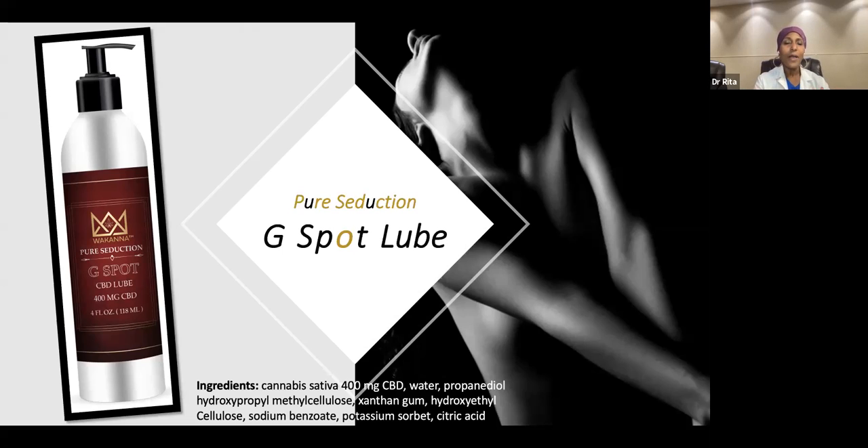When we talk about CBD and all of the other ingredients — reducing inflammation, improving blood flow to the clitoris — it is a great product to help with sensation, to help with women who have not only libido issues, but more specifically issues with being stimulated via the clitoris.